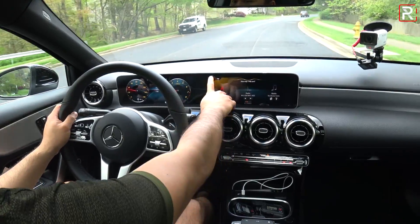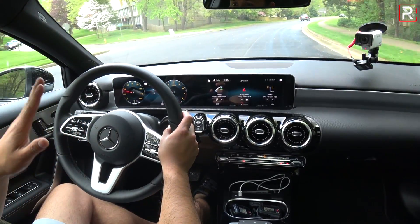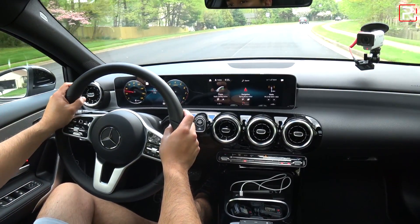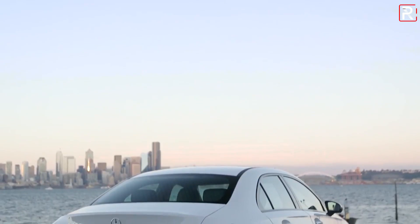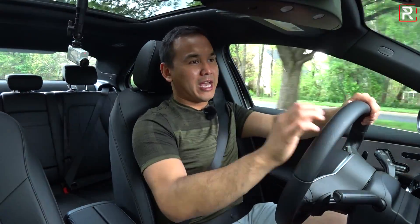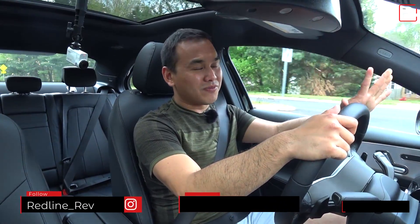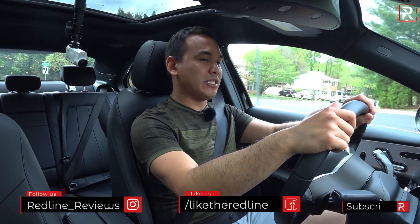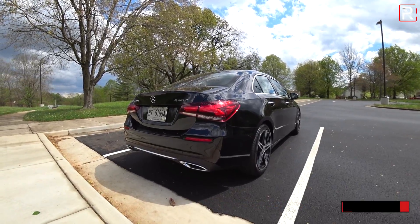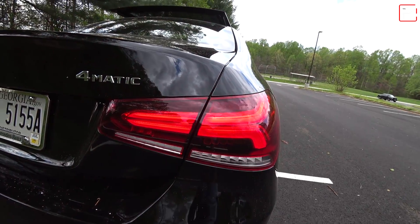The A-Class in general has the look and feel of a CLS — that car was the first four-door coupe body style Benz ever did, back in 2004. The rear of this car some of you have said looks like a Kia. I would agree the look is a little more vanilla, and unfortunately that same rear end has been grafted onto the 2021 E-Class, so it's a look that's here to stay. At least it gives you full LED taillights, LED turn signals, and full LED brake lights.